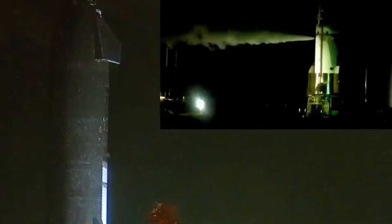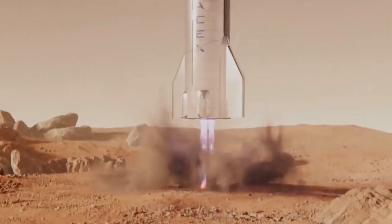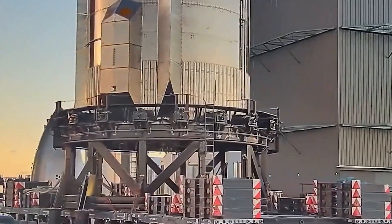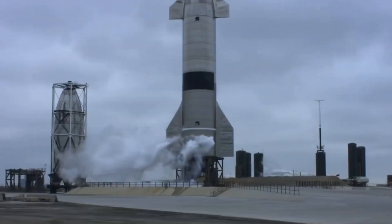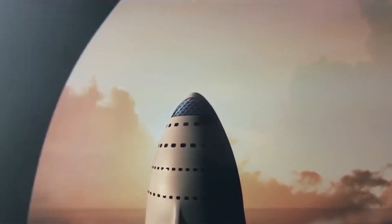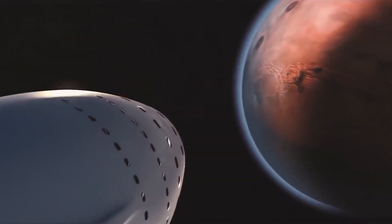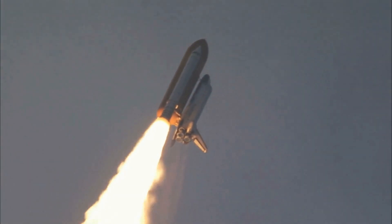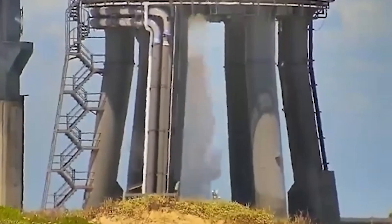The spacecraft has been designed from the ground up to make space travel affordable and accessible to all. The Starship is a reusable spacecraft designed to carry both cargo and people to the moon, Mars, and beyond. It is made up of two main components: the Super Heavy Rocket Booster and the Starship spacecraft. The Super Heavy Rocket Booster provides the initial thrust to escape Earth's gravity, and then the Starship takes over to carry out the rest of the mission.